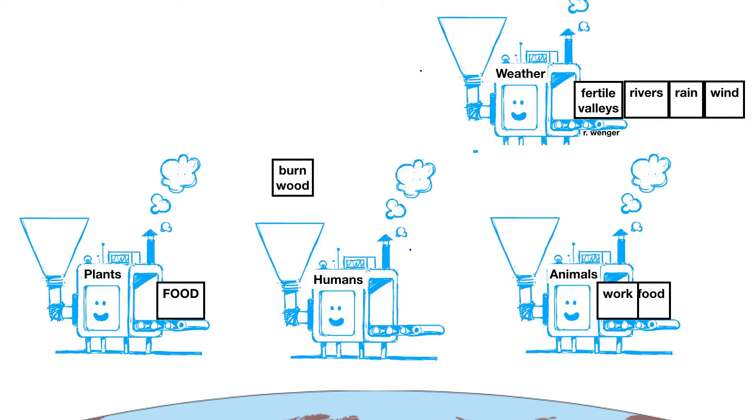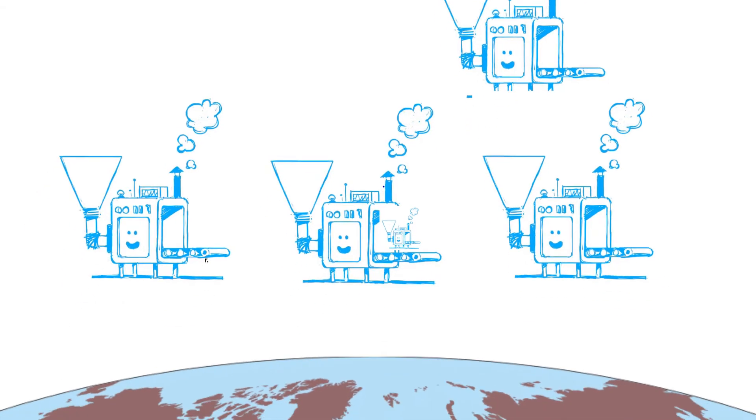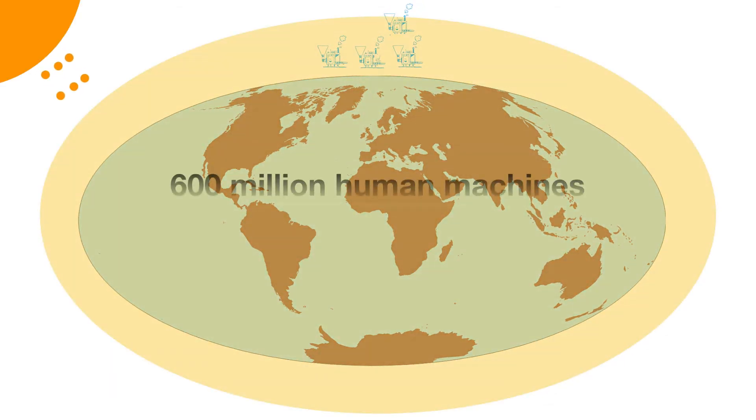When human machines do more than hunt and gather — they also burn wood, plant crops, and domesticate animals — and this configuration spreads over the whole earth, sunlight supports 600 million.